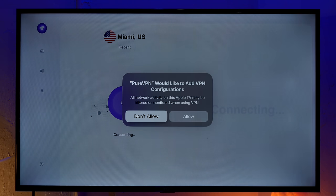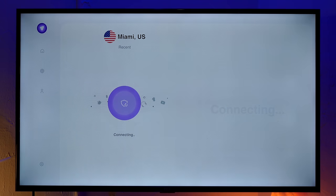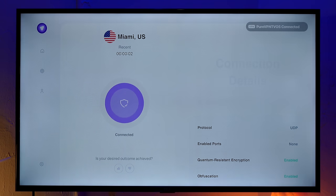PureVPN would like to add VPN configurations. All network activity on the Apple TV may be filtered or monitored when using the VPN — do you want to allow it? Yes. So all of your traffic is being filtered. The ISP is not going to know that you're watching videos or anything you're watching or what site you're on or anything that goes on with this connection — it just simply doesn't know. All they get is ones and zeros, and that is it.